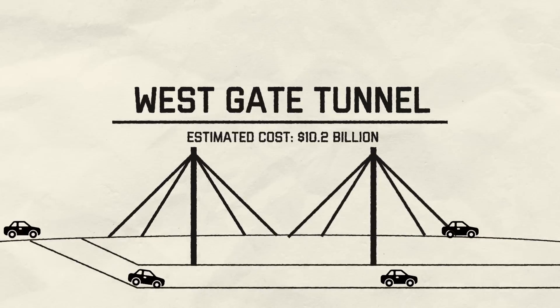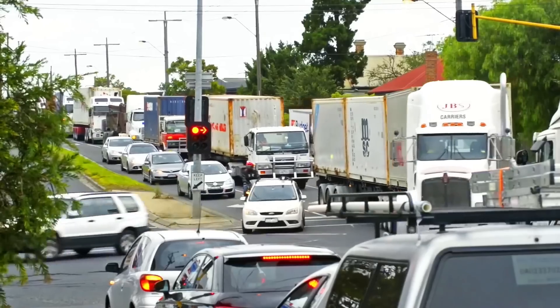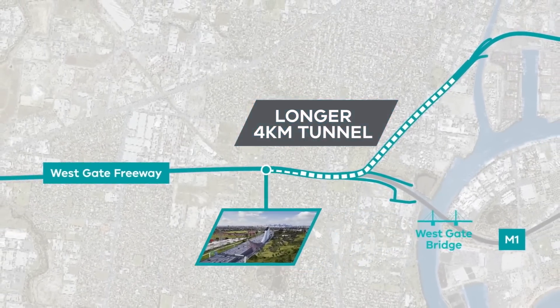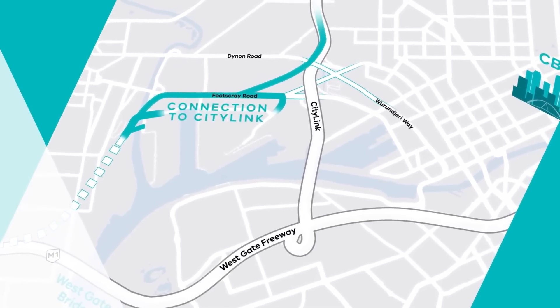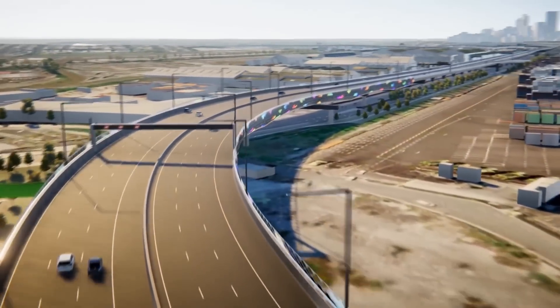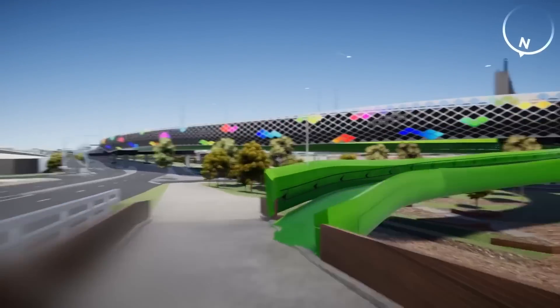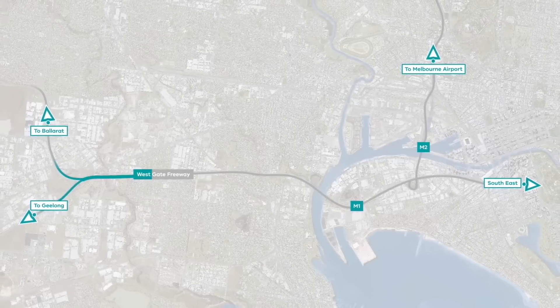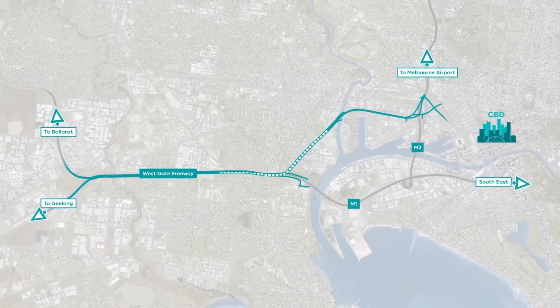Westgate Tunnel, estimated cost $10.2 billion. The Westgate Tunnel project is a major infrastructure initiative in Melbourne aimed at addressing congestion and improving connectivity in the western part of the city. It involves the construction of a new 4km toll road linking the Westgate Freeway at Yarraville with the Port of Melbourne and CityLink at Docklands via twin tunnels beneath the Maribyrnong River, as well as a bridge and elevated road section. The project also includes new and upgraded cycling and pedestrian paths and additional lanes on the Westgate Freeway, creating a more integrated and sustainable transport network.